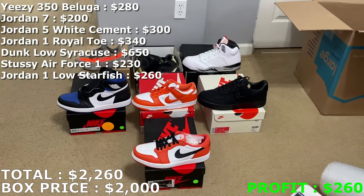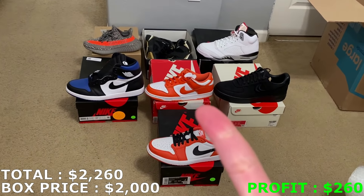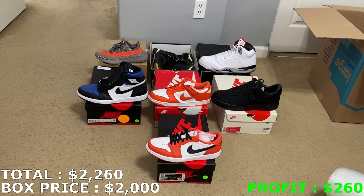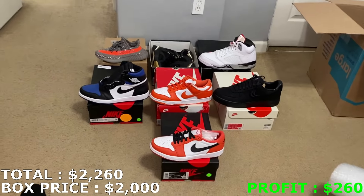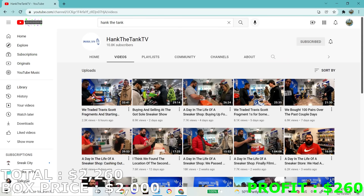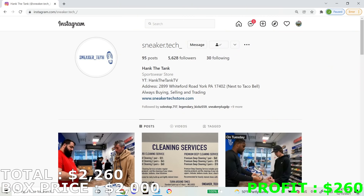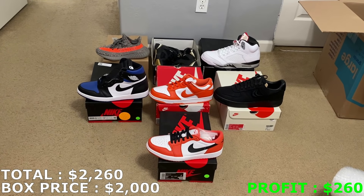That adds up to 2260 for this two thousand dollar mystery box. If I'm able to sell at the prices I said, that's a 260 dollar profit — pretty good in my opinion. I got a lot of heat I've never gotten before: Syracuse Dunks, the White Cement 5s — really good box from Hank the Tank TV. Most of them were brand new except for that one used pair, but even those were in good condition. Seven pairs total — let me know what you guys think in the comments below. Go check out Hank the Tank TV's YouTube and Instagram if you want to buy a mystery box. Please subscribe and leave a like on this video!